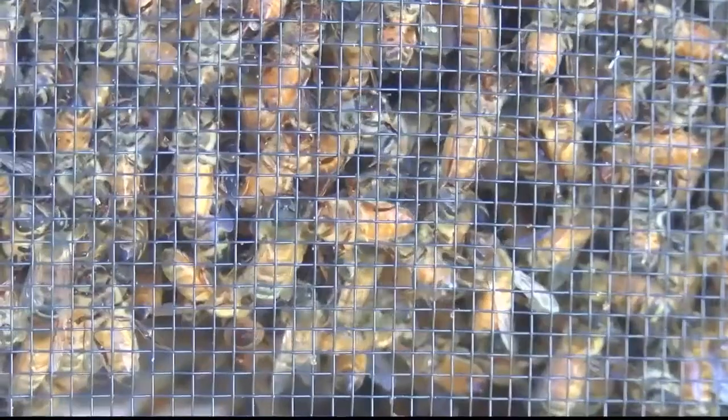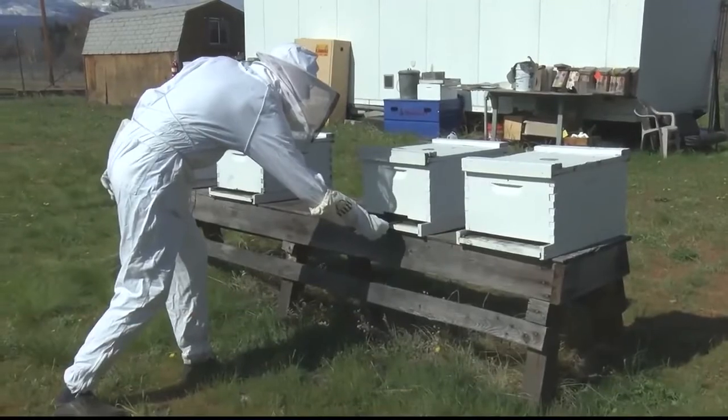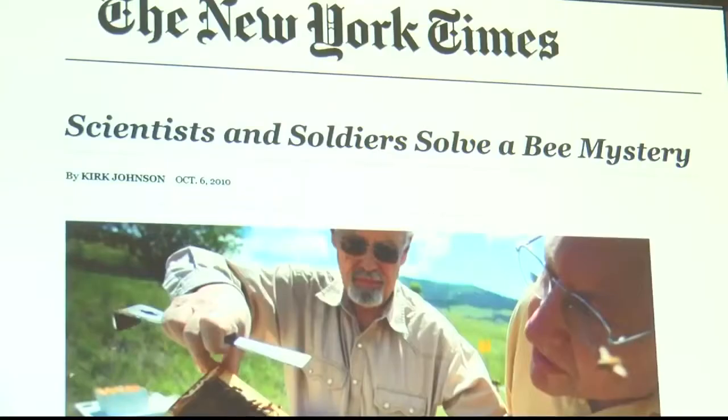It's an idea that stemmed from a Department of Defense contract issued a decade ago — to use bees to find landmines. University of Montana professor David Firth is part of a team from the university who formed the company Bee Alert Technology.